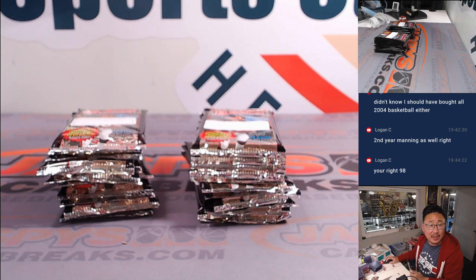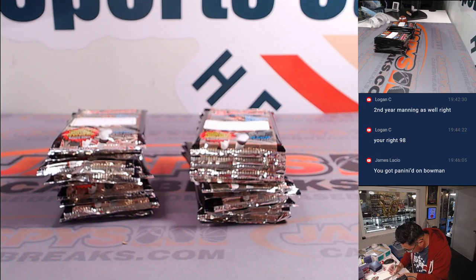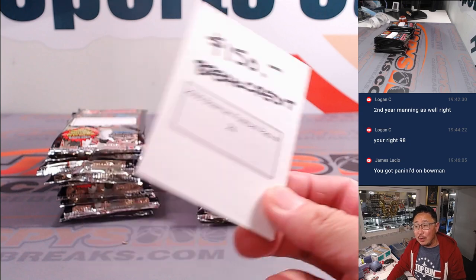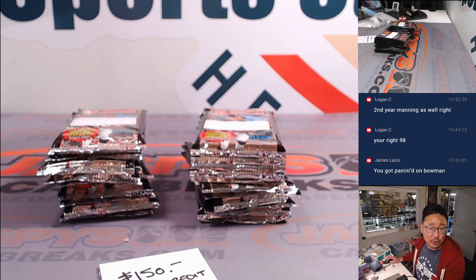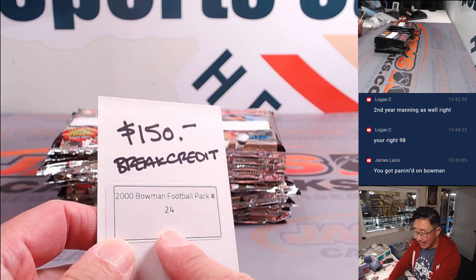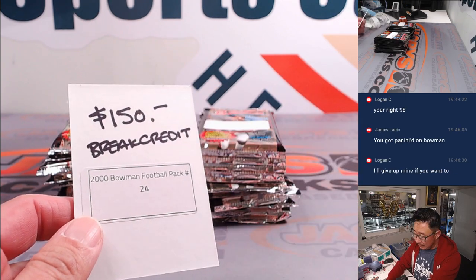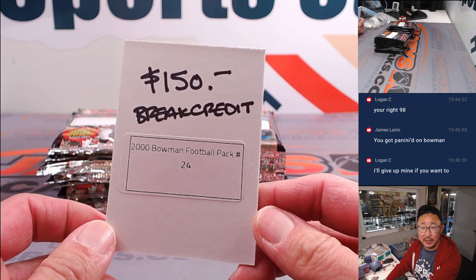So what was the cost of this spot? $150. So whoever ends up with pack 24 will get $150 in break credit. I can even give you a refund — if you bought a full spot outright and you land on this, I can either do break credit or a refund back to you, $149.99. Or if you won via filler and end up with this pack, I'll just send you break credit for the cost of the spot.